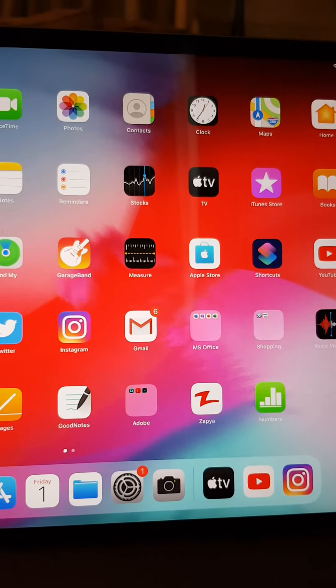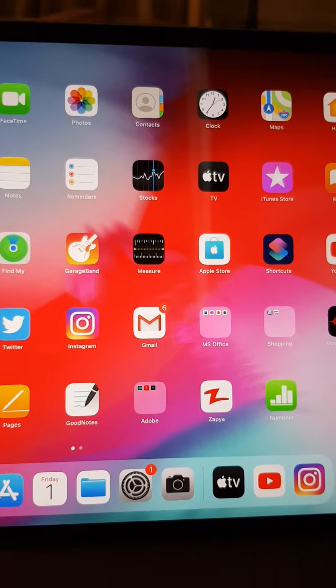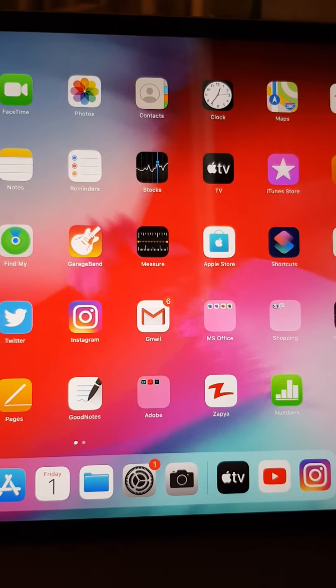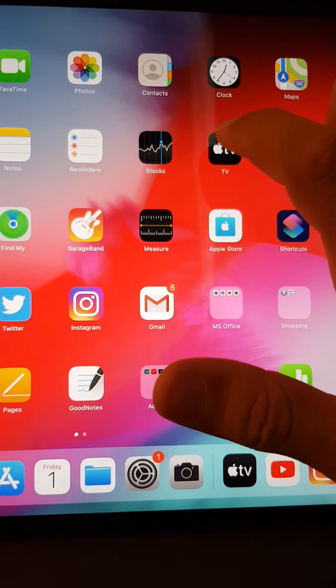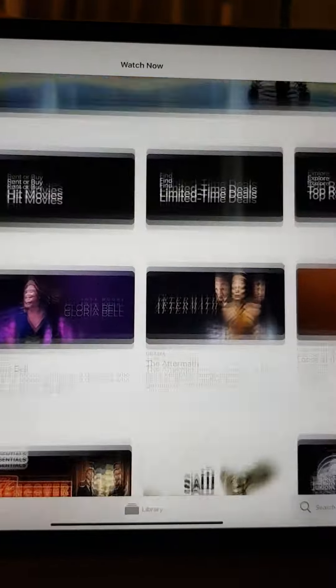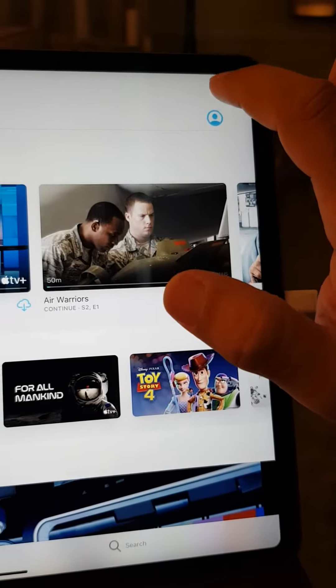Hello everyone. Today is November 1, 2019, and you're supposed to have one year free on Apple TV+. After you subscribe to Apple TV Plus, you will see that when you go to your profile here...